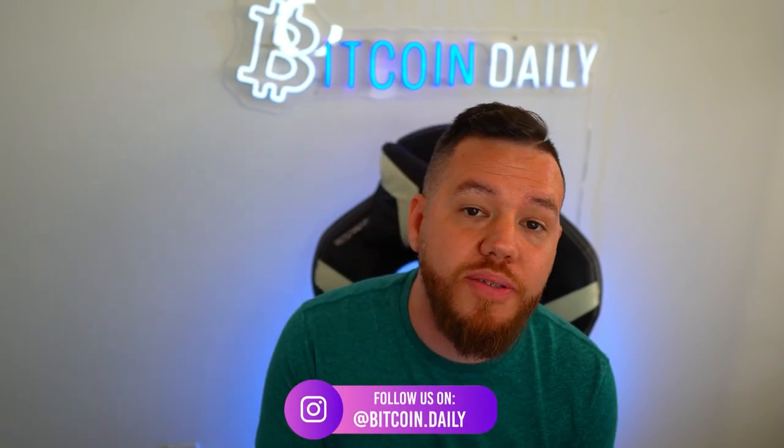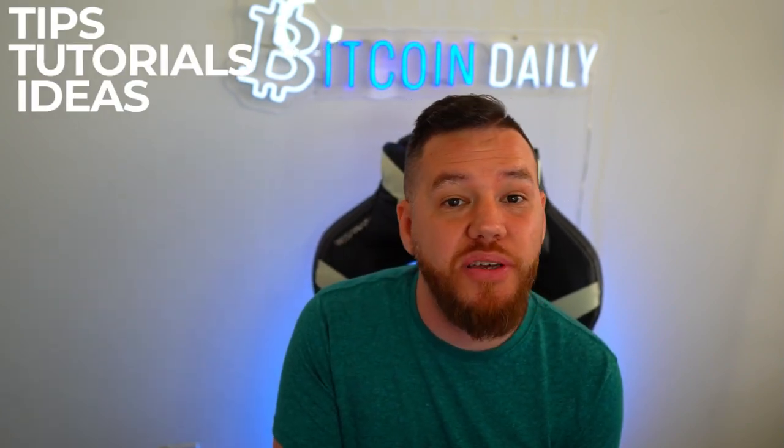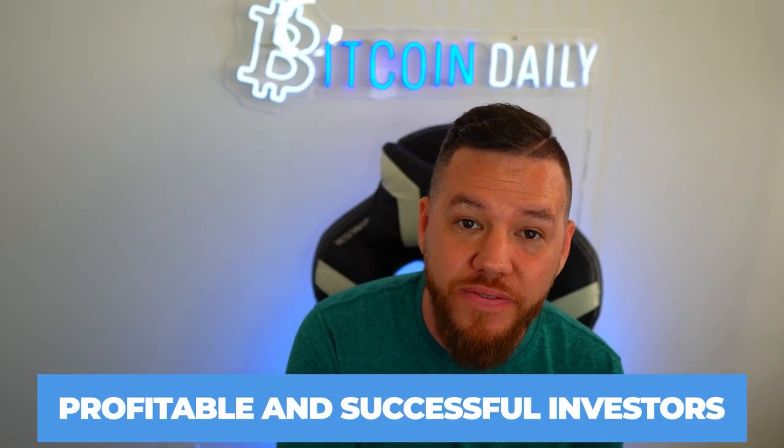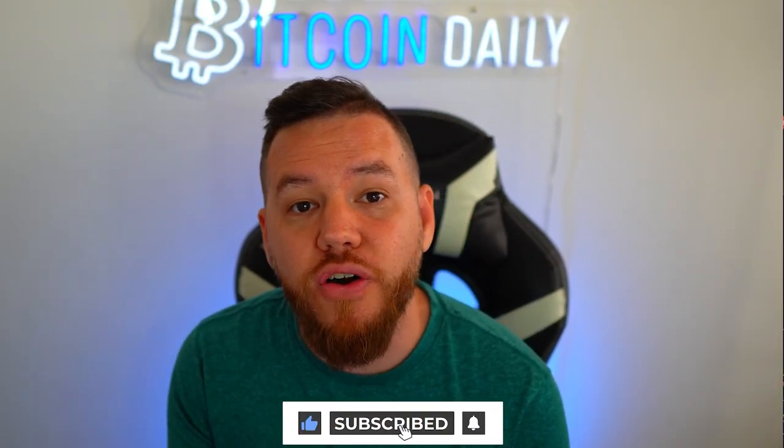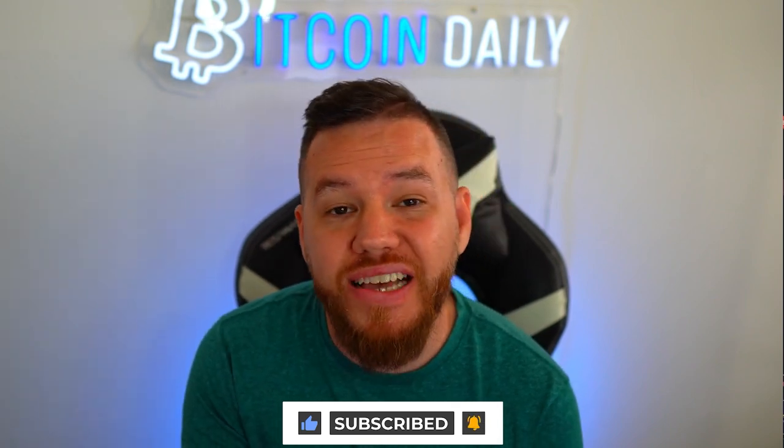AJ here, and welcome to Bitcoin Daily, bringing you guys the best tips, tutorials, and ideas to help you become profitable and successful investors. The goal of this channel is to empower you guys — the community — with the knowledge and resources to help you take your wealth to the next level. If you're new to the channel, make sure to subscribe, turn on notifications, and smash that like button. If you have any questions about anything we cover in this video, drop it in the comments.